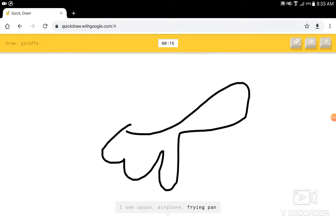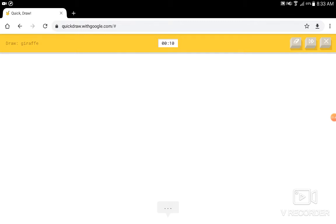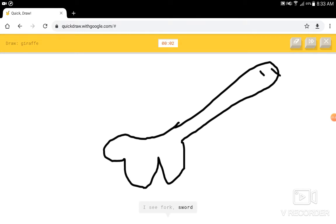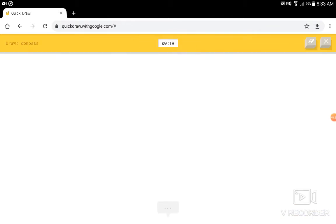I see a spoon, or airplane, or frying pan, or skateboard. I see dresser, or headband, or bear, or piano. I see a spoon, or baseball bat, or screwdriver, or key. I see fork, or sword, or dog, or bear, or snake. Sorry, I couldn't guess it.